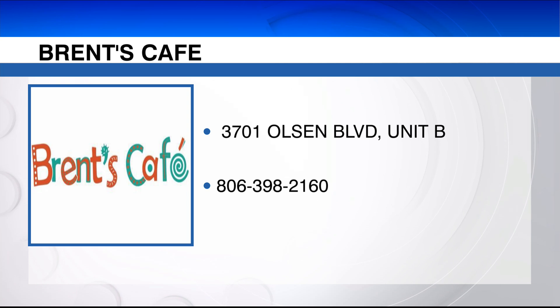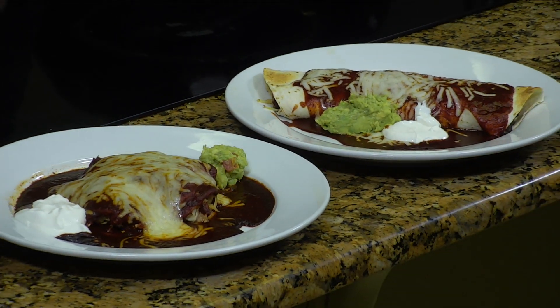You can check out our Facebook page for updates, and we also have our webpage, BrentsCafe.com. Guys, thanks for coming in — we appreciate it. Thanks for teaching me how to do this, this is awesome. We'll be right back to wrap things up after this. Bye!